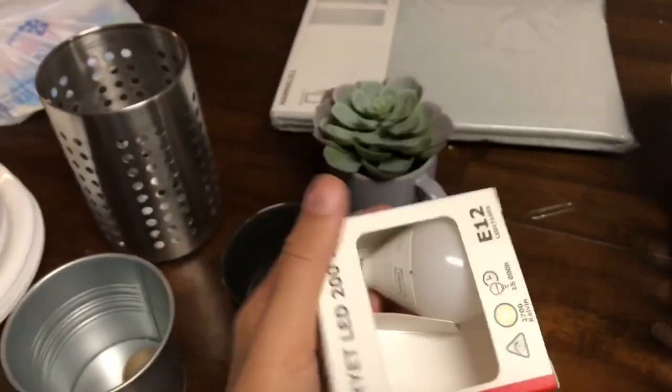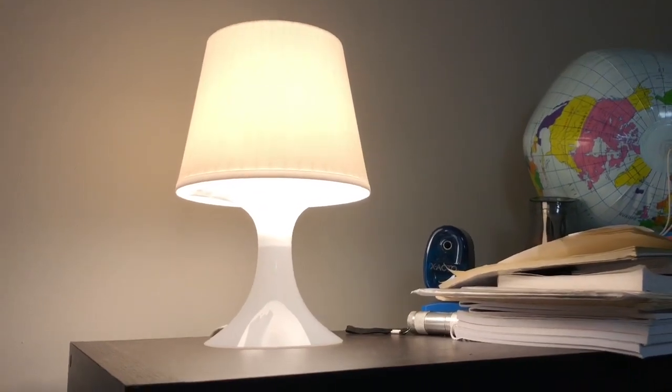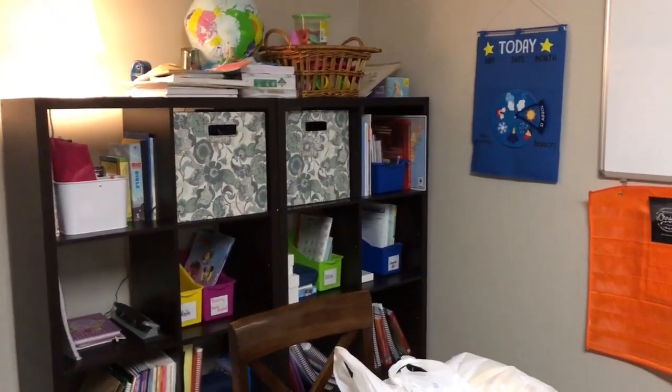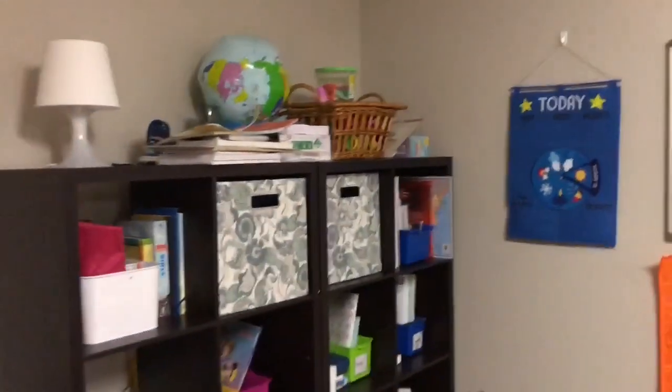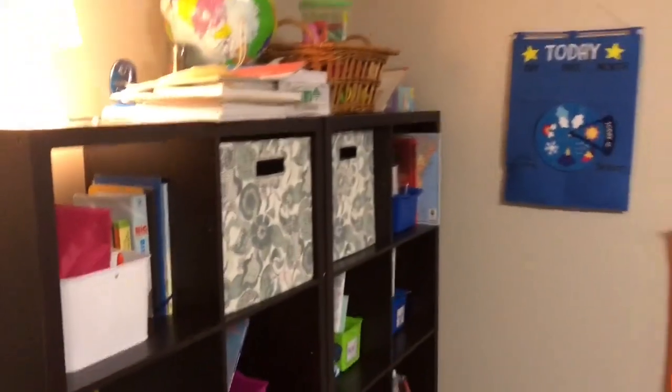I bought a two-pack of these little bulbs because I wanted a little extra light in our homeschool area. They had these little lamps for just $6.99 that take these little LED bulbs. It gives just a little extra mood lighting because it gets kind of dark in this corner. I'll show you the difference — you saw it with it on, and that's with it off. I just think it adds a little something. I can also leave it on when I turn the main light off and it acts almost as a night light.